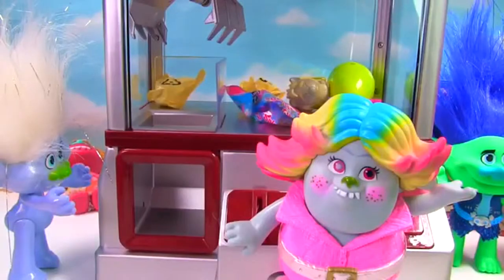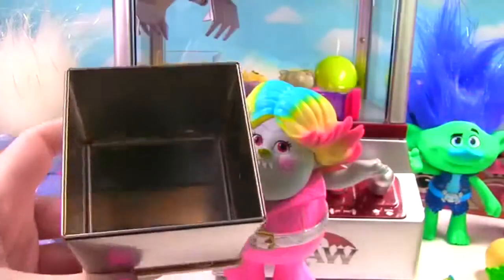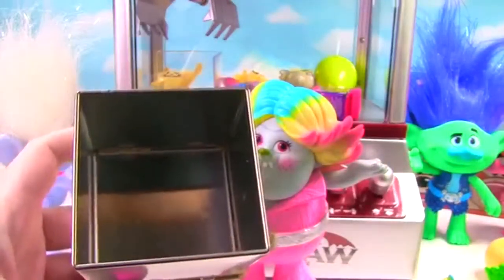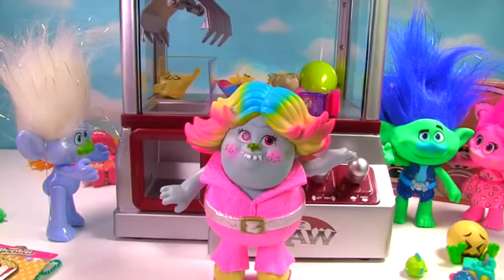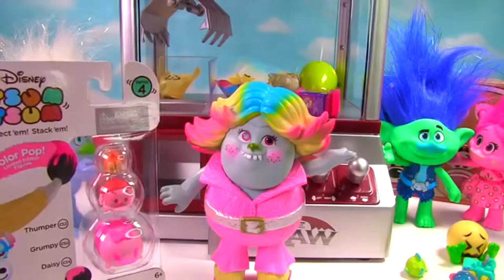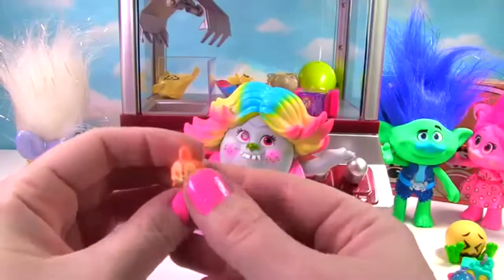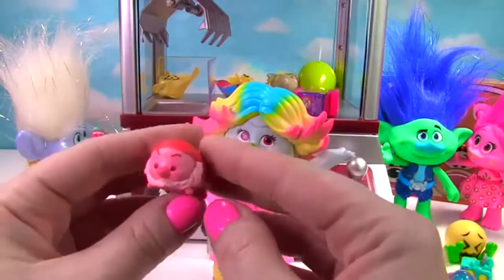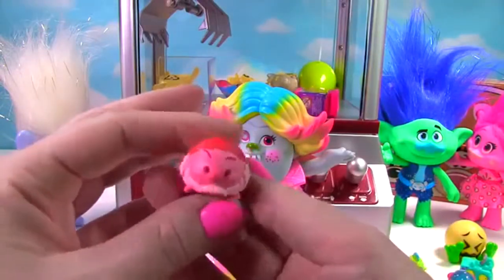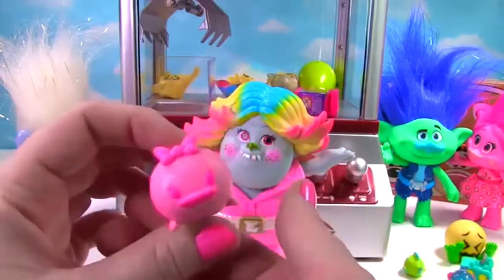Hey Bridget, you also get to pick out a Cubies. How about Nemo? Here's Nemo — let's see what's inside. It's just my luck to get nothing! Your luck is changing, Bridget — you got something as colorful as you are. It's a Tsum Tsum 3-pack, and it's a limited edition ColourPop one — it just wouldn't fit in the Cubies. We have Little Thumper, who is super-duper bright orange. And here's Grumpy from Snow White, wearing all red. And we have Daisy, looking super cool in all pink — she reminds me of Poppy.